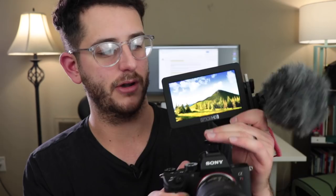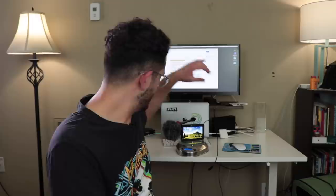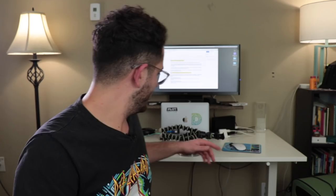On my setup I have the SmallHD Focus monitor, which is my favorite monitor right now. It has an amazing accelerometer built into it, so it'll automatically flip when you flip the screen back and forth. This monitor is super lightweight — I can't describe how lightweight it is. I also have the Rode VideoMicro shotgun mic. The monitor with the battery and the mic weighs 15 ounces, which as a reference is the same as the Gorillapod SLR.